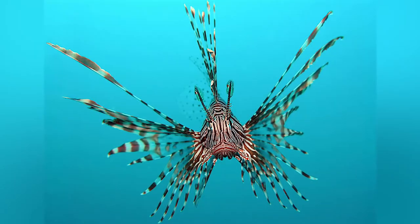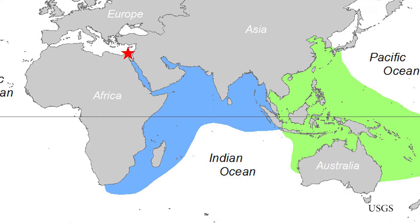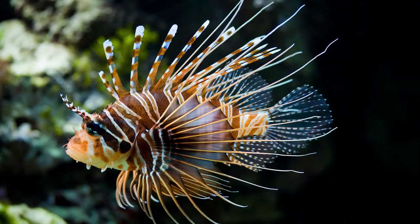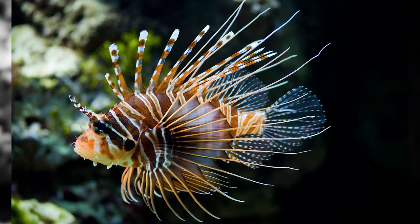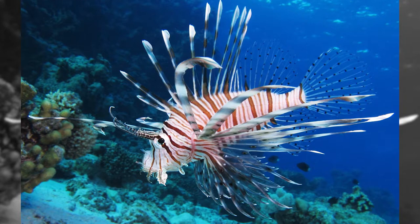The lionfish, genus Pterois, is native to the Indo-Pacific, but two species were introduced to the Atlantic by owners of exotic pets. While usually about the size of an adult hand, they can grow to a length of 18 inches. They are impressive, both to look at and in the size of their impact.